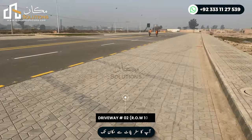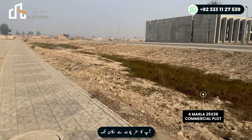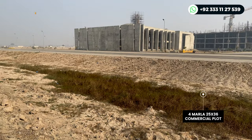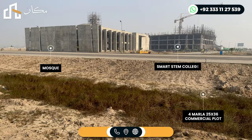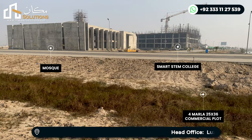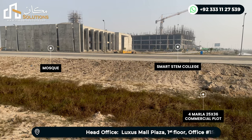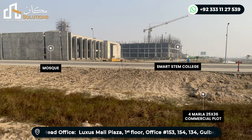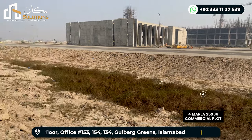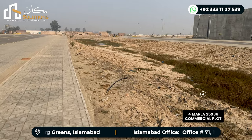Now, the second thing is that you are looking at the back side of the Grand Jamea Masjid here. Believe me, for about 10 months of time the structure of the buildings which you are looking at — this is the Smart Stem College. There was already a school here in Chak 44, and they started the education complex here, which is the Smart Stem College. And these are the commercial plots here, and they will benefit from the walking footfall here.